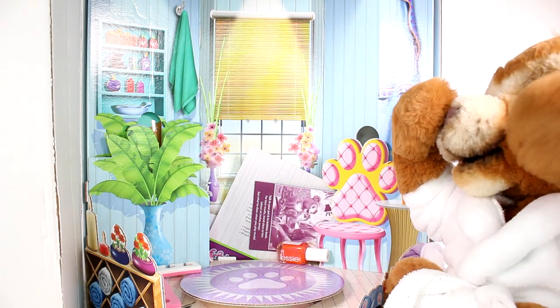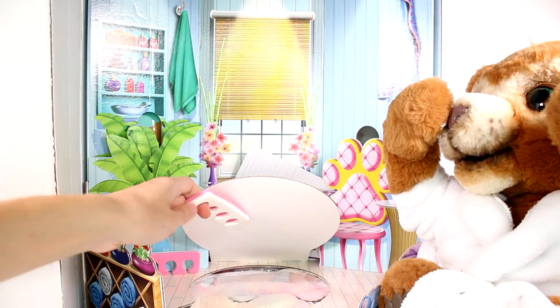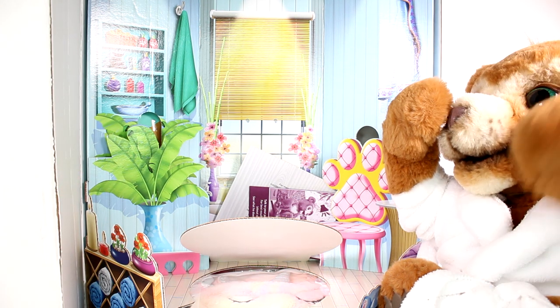It says hashtag 'Best Day Ever.' I'm really excited to check Cubby out. He is already out — oh my goodness! And he has some papers and stuff. It looks like he's gonna have a spa day. Cubby is having a spa day! Oh my gosh, there's even stuff inside.